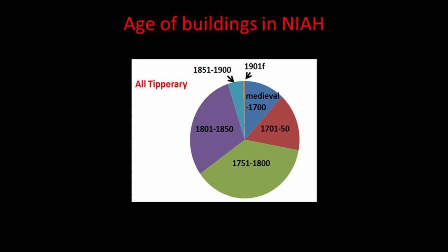In Tipperary, you also have a good few buildings medieval to 1700 — around one eighth to one tenth of the whole, which is quite substantial for any county. The post-1901 portion is a very small slice, which isn't unusual. In the architectural inventory, we include buildings up to about 1980, so as time goes on, buildings not previously seen as part of the architectural heritage gradually come into its ambit.